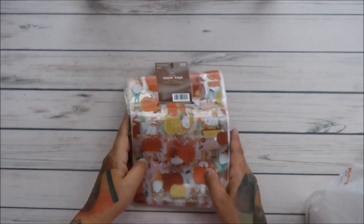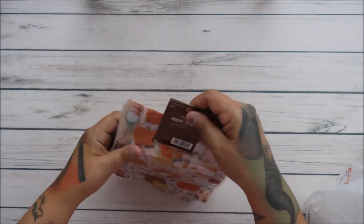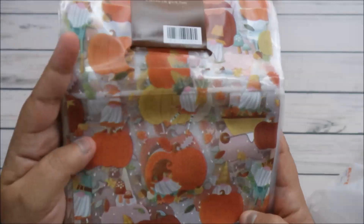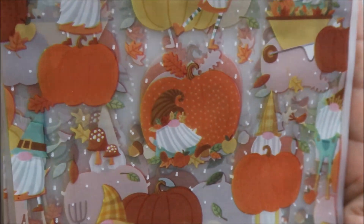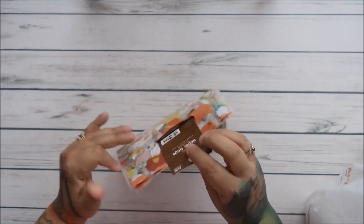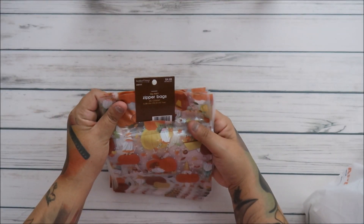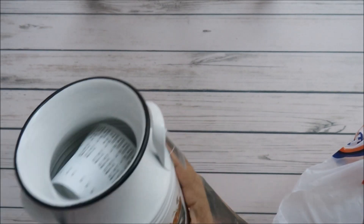Hi everyone! I have a big Hobby Lobby haul, so sit back and relax. I got these bags — oh my gosh, they are gnomes and pumpkins! I love everything about them, they're so cute. I got a lot of them — 30 of them!